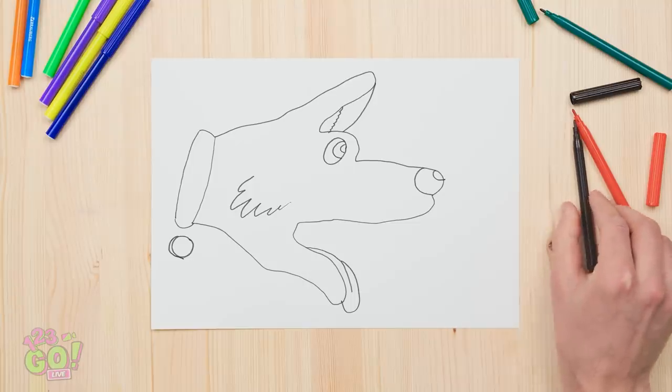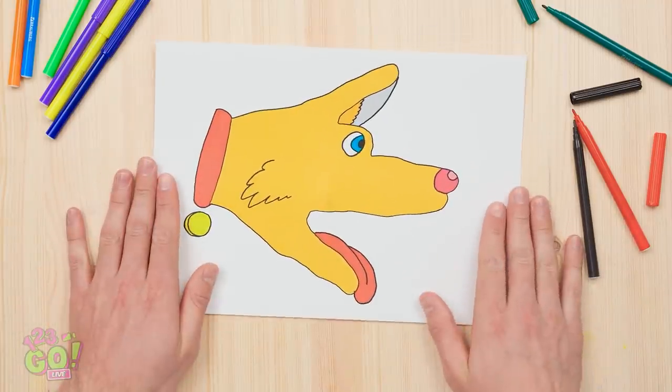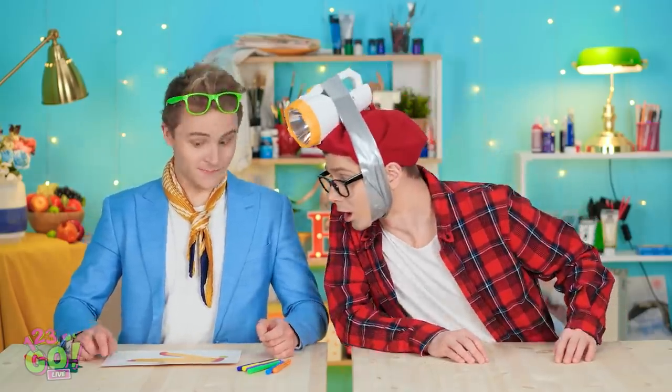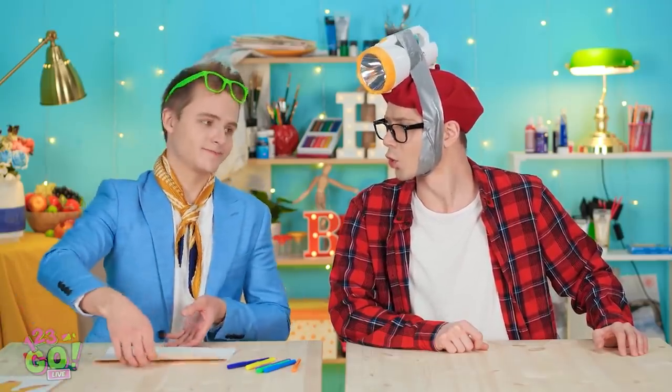Now all that this doggie's missing is a little pop of color! Aw! It's my best work yet! You're never gonna stop, are you? Did the power go out? Check it out! Inspired by the finger puppet! Genius! Why didn't I think of that? You're gonna love this! Cute, huh? It's the bunny!